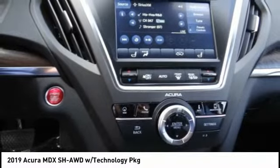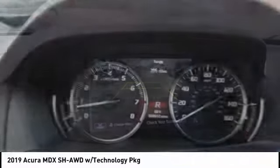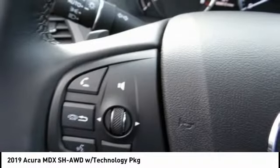Power passenger seat, power lift gate, navigation system, traction control, dual airbags, leather-wrapped steering wheel, air conditioning, power steering, four-wheel disc brakes, trip computer.